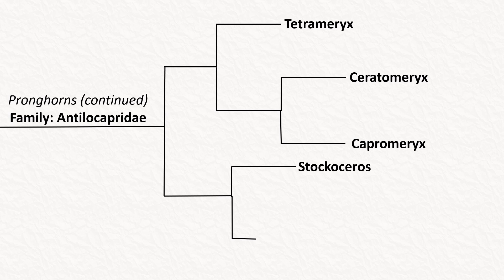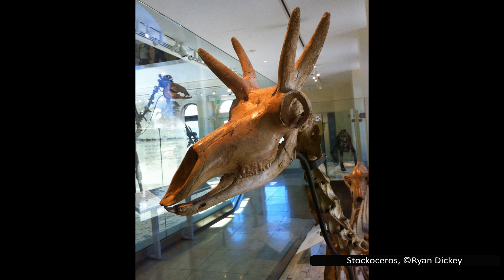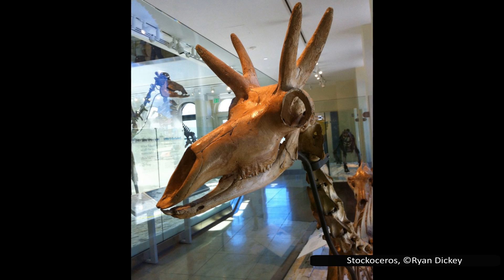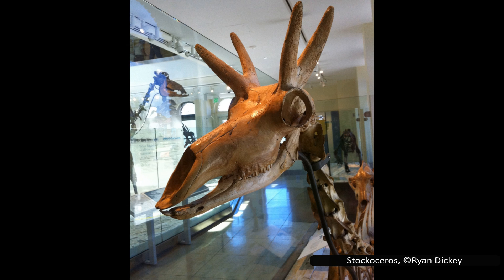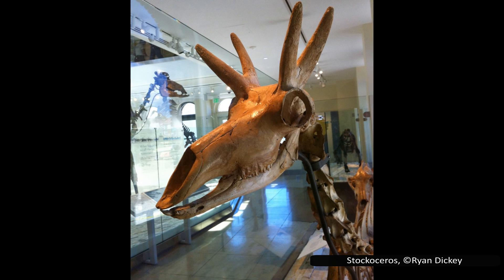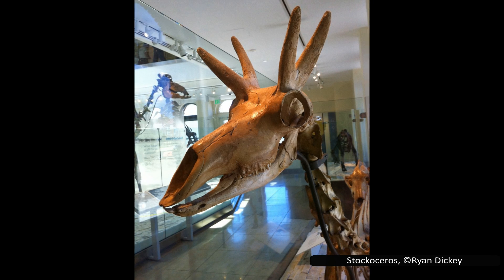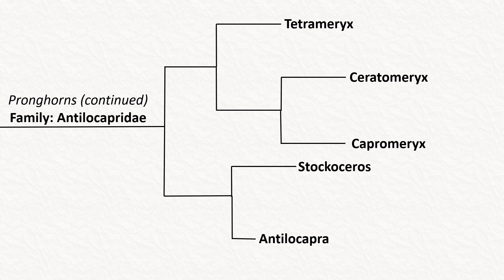The genus Stockoceros is the closest known genus to the modern-day pronghorn. It had two species, living in the United States and Mexico, and went extinct around 12,000 years ago, meaning they were present when the first humans reached North America. While they technically have two forked horns similar to the modern pronghorn, the fork occurs right at the base, making it look like four horns. Its teeth show that it was a mixed feeder, both grazing on grass and browsing for leaves, but likely ate more grass than the modern-day pronghorn. Antilocapra is the genus the modern pronghorn is in, but it does also have an extinct species, the Pacific pronghorn, placed in the same genus — the closest known relative to the modern pronghorn. They had slightly different horns but were a little larger than the modern one.